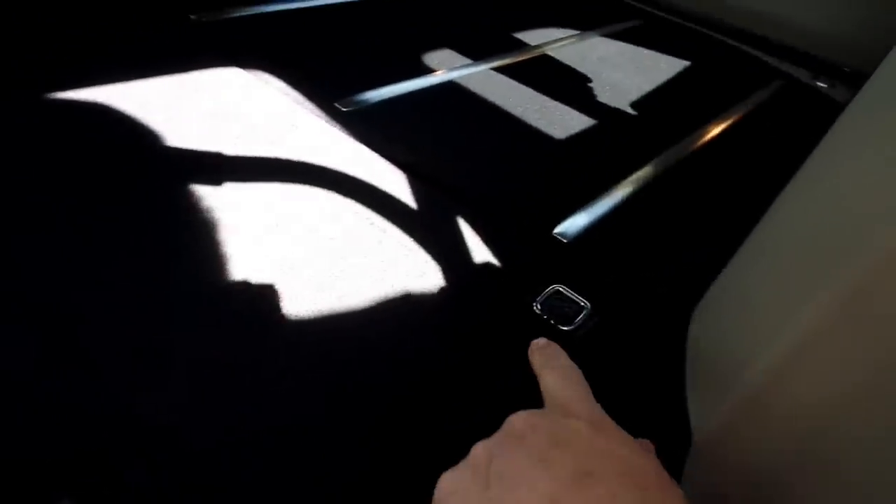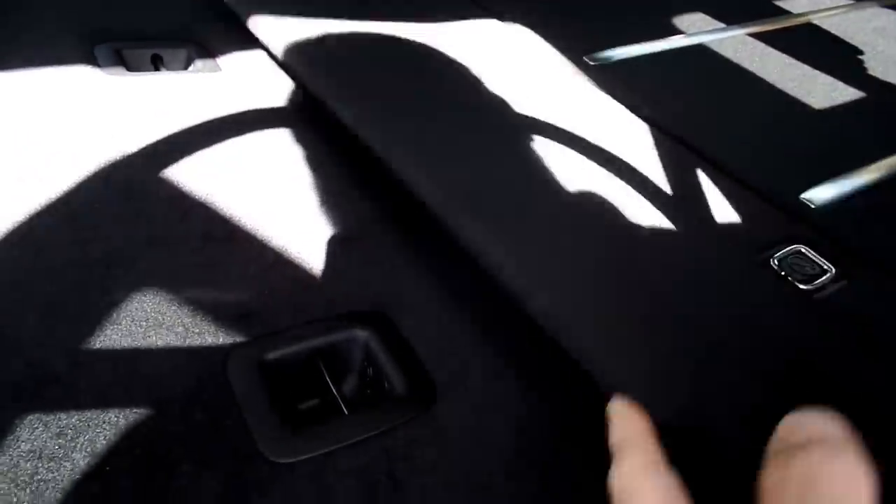This is the anchor for your LATCH system here. When the seat's up, this covers it up. So just make sure when you do a car seat, you hook it there — not here.